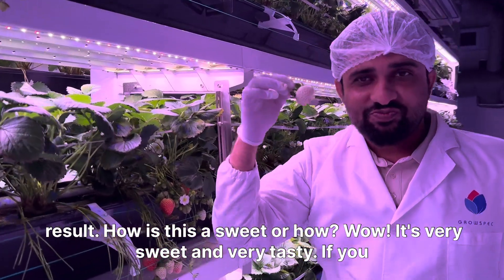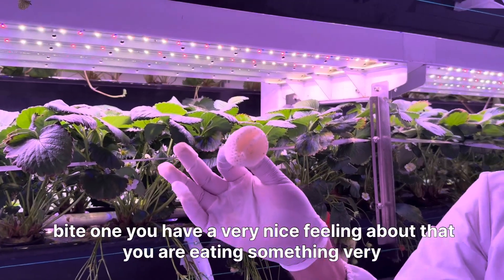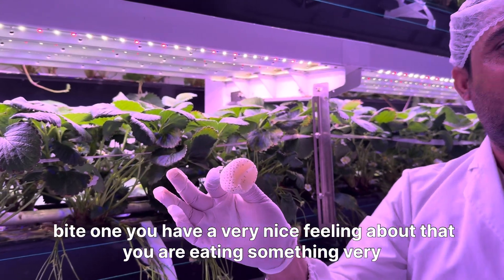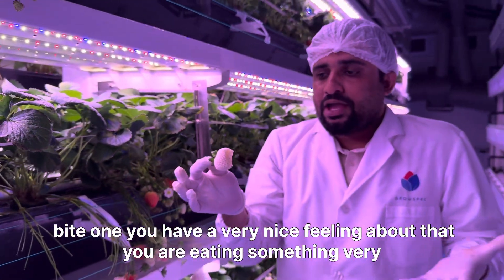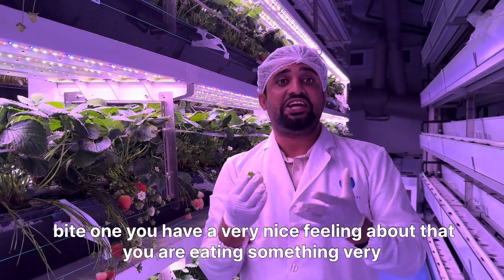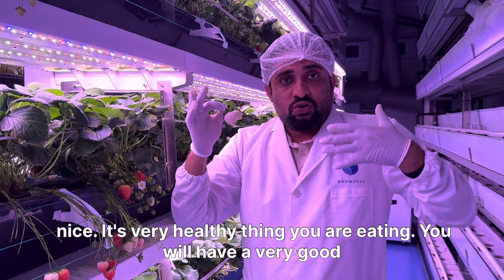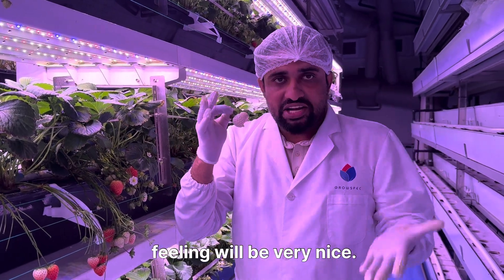Wow, it's very sweet and very tasty! If you bite one you have a very nice feeling. You are eating something very nice and very healthy — you will have a very good feeling eating this.